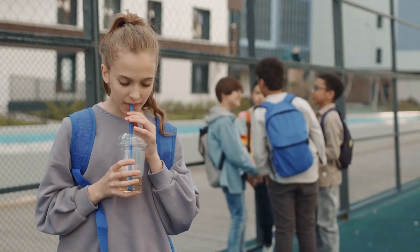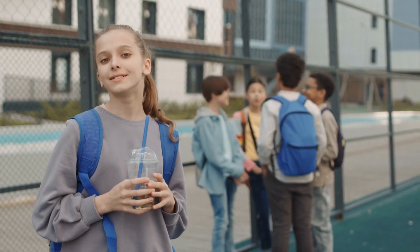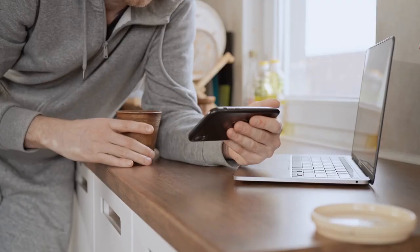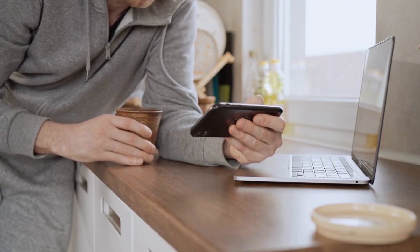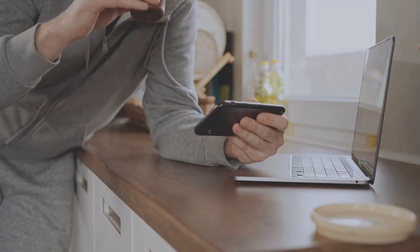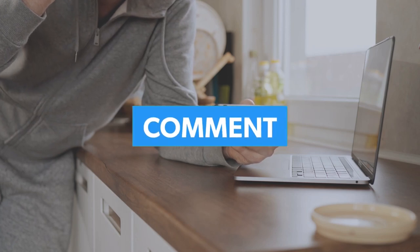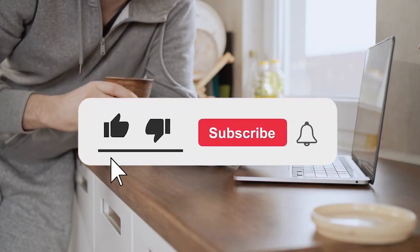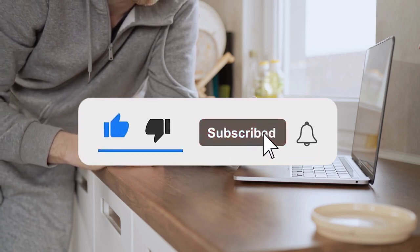So there you have it — the many benefits of incorporating apple cider vinegar into your daily routine for a healthy gut. We hope you found this information useful and informative. Before you go, we want to know what other gut health topics you'd like to see us cover in the future. Let us know in the comments and don't forget to hit that like and subscribe button. Thank you for tuning in and we'll see you in the next video!